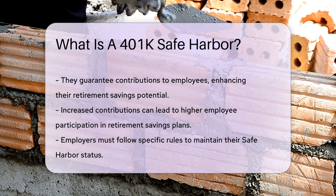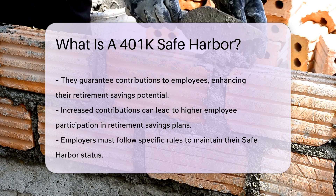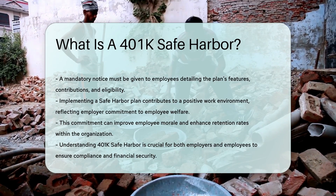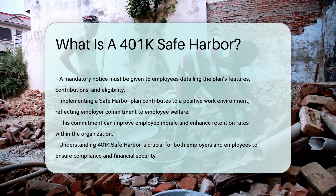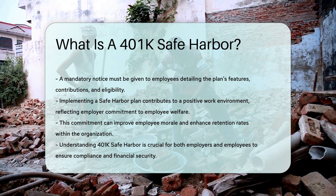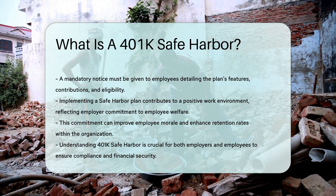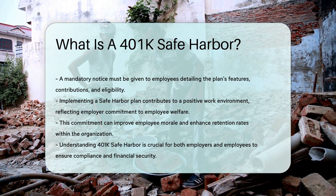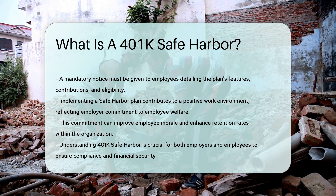By implementing a safe harbor plan, employers can foster a positive work environment and demonstrate a commitment to employee retirement savings. This can enhance employee morale and retention. Understanding the nuances of a 401k safe harbor is essential for both employers and employees, ensuring compliance with regulations while promoting financial security for the workforce.